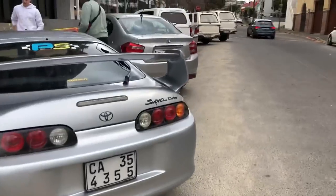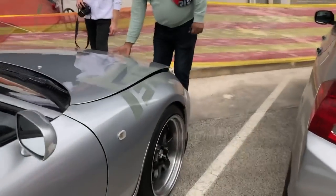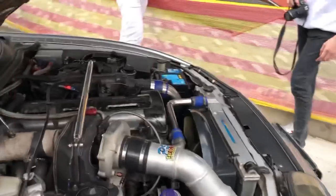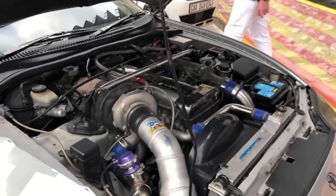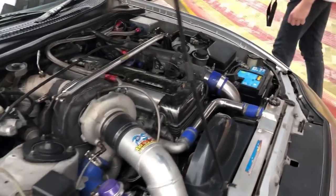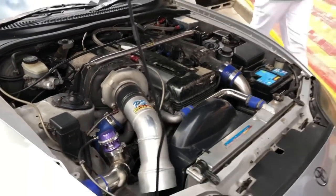So the Supra just parked up and it's gonna pop the engine for us — let's have a look and see this beast. Looking so good. They've got a black one and a red one, but this is a daily — the others are track only.